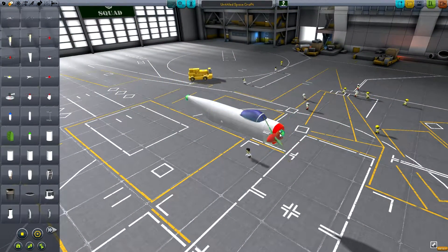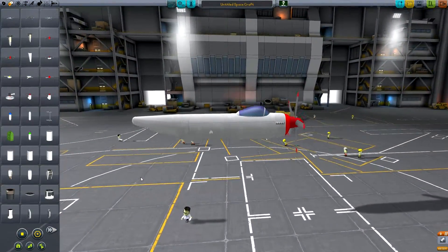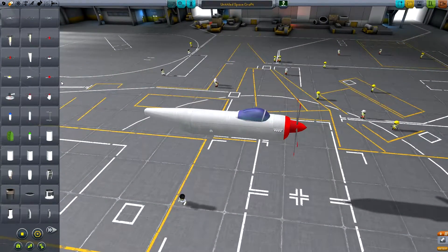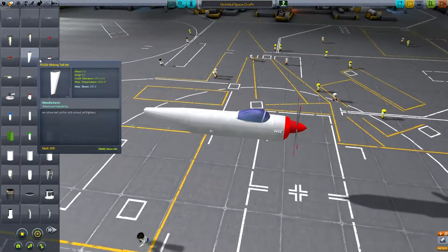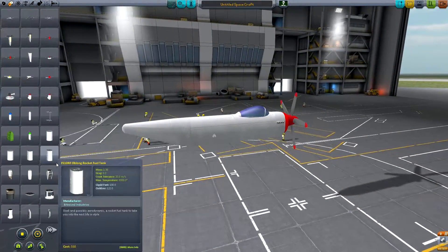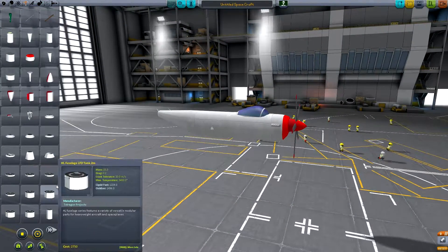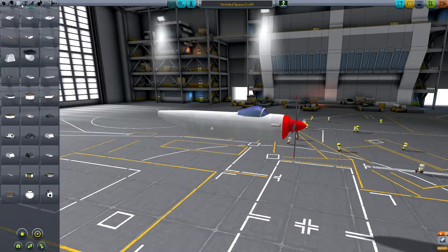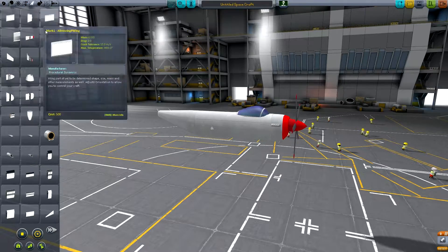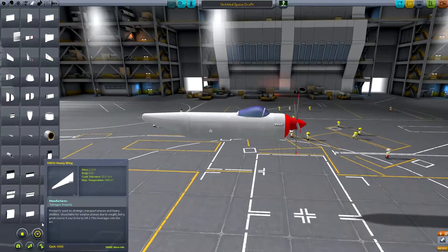We've got the engine mount up front. So really this should be a relatively simple plane to build, at least I believe so. I thought that was a jet engine on the back of that and I was like, what the hell's going on? But regardless, we need wings. Wings are awesome.